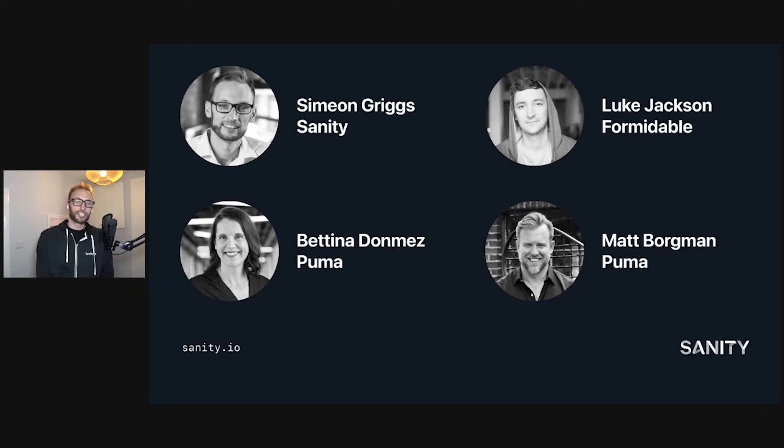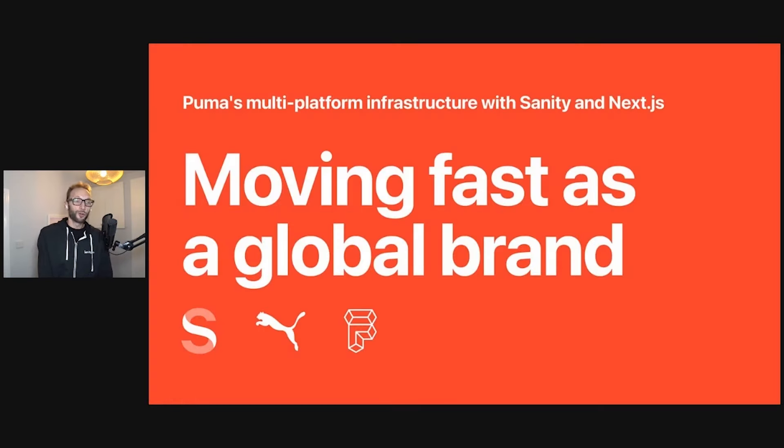Luke was a key part of setting up Puma's deployment with Sanity, Next.js, and a host of other infrastructure tech. We're all interested in moving faster and removing bottlenecks, and today we'll look at how Puma, an enduring global brand, proves that you can make a highly complex, globally distributed architecture into a nimble release engine with the right setup. Welcome to the stage, Bettina and Matt from Puma.